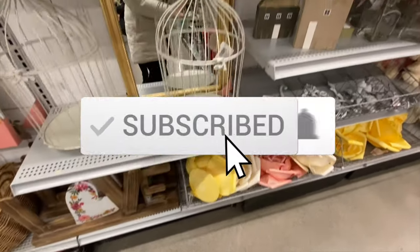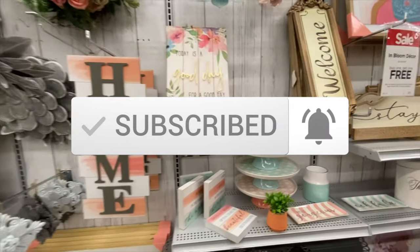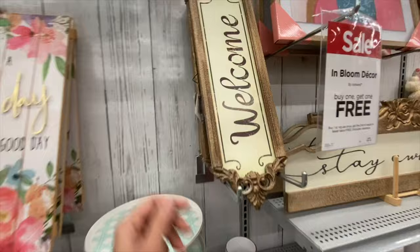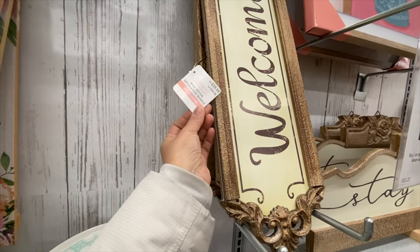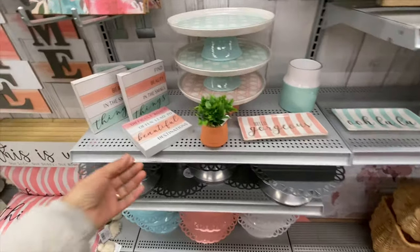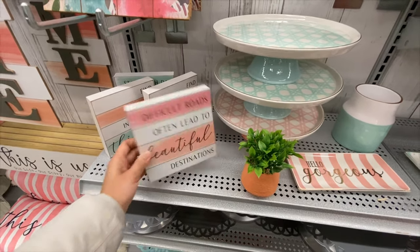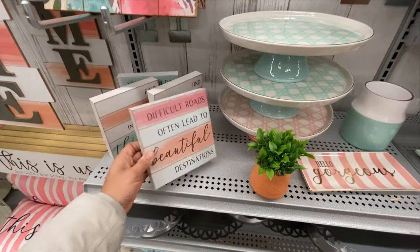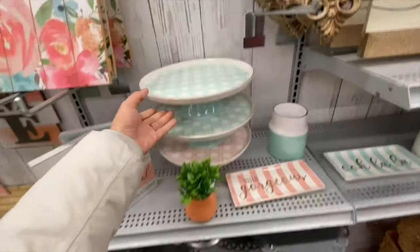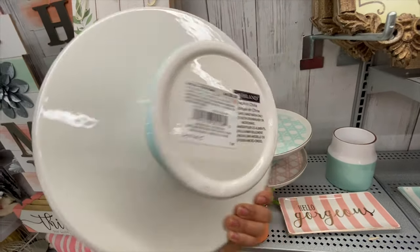Lots of wooden signs. I love the welcome sign at $44.99 — very farmhouse. Some more wooden signs at $12.99. They also have a glass cake stand in two color options.